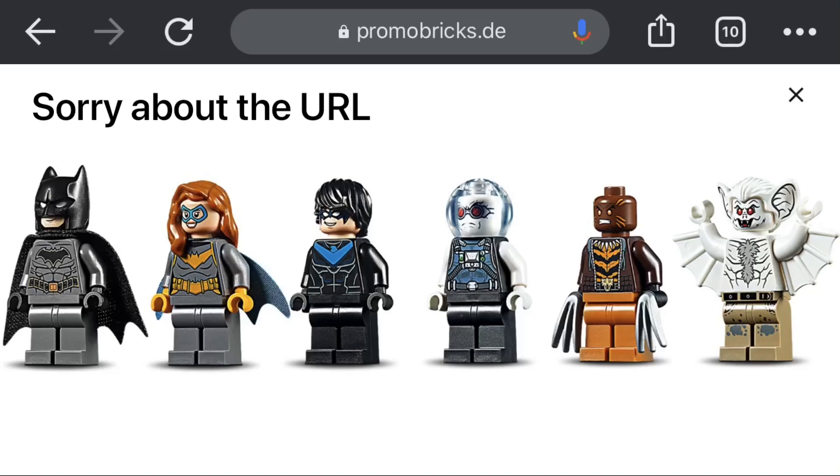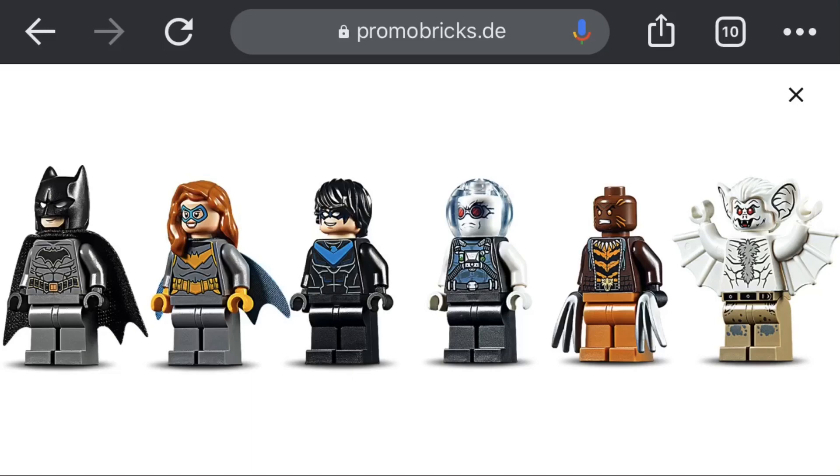The minifigures I have mixed opinions about. Batman's the same Batman. Batgirl — I wish we had a mask piece as part of her hair like Batwoman did, but still not a bad version. Nightwing was rumored to be the red Nightwing, but that was not the case, which is sad because the rumor of the Joker being the same was true. Mr. Freeze also seems the same, which is also disappointing. Bronze Tiger is a figure I don't really care about as much as other people do, but at least he's new.